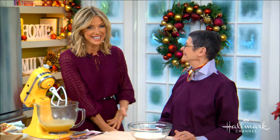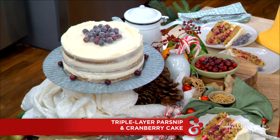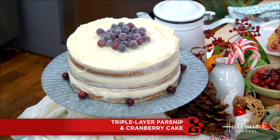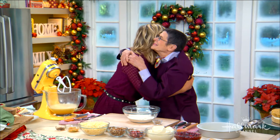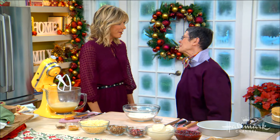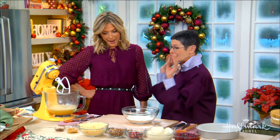Our next guest is a five-time James Beard Award-winning cookbook author. She's here today to make a delicious triple-layer parsnip and cranberry cake. Please welcome back the one and only Dori Greenspan. I'm so glad we got the memo — it's holiday colors, matching the cranberries!